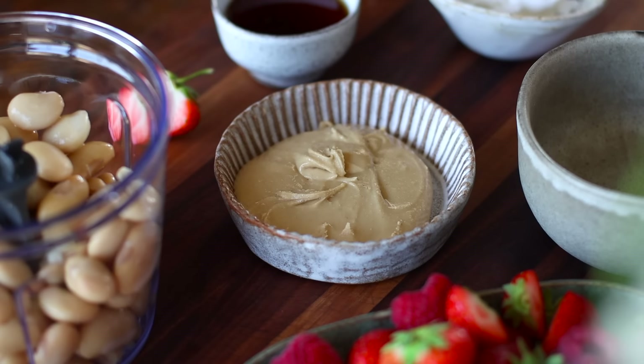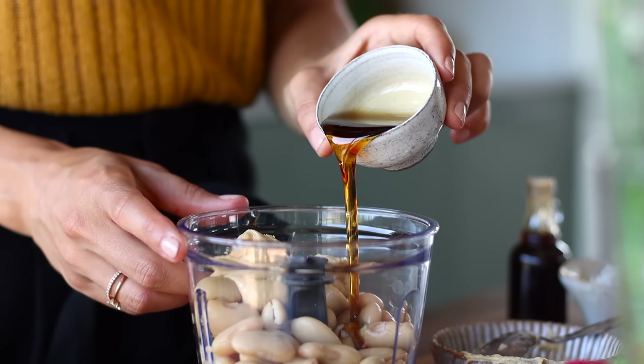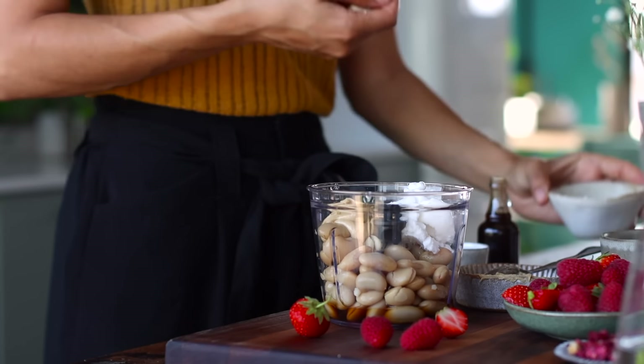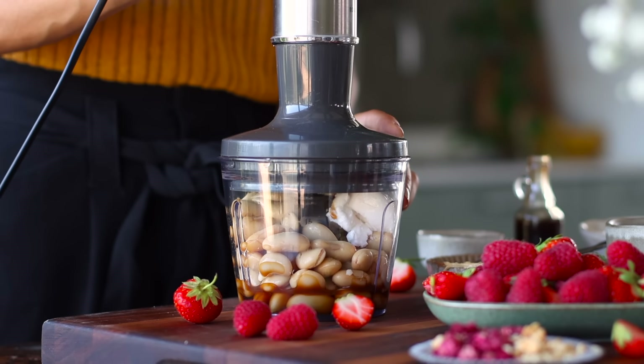You're just going to have to try it out to see for yourself. Then we'll add a quarter of a cup of cashew butter. We do have a recipe for making your own homemade cashew butter — I'll leave the recipe link in the description box below. Then we're going to add in three tablespoons of maple syrup, a quarter of a cup of plain vegan cream cheese, two teaspoons of vanilla extract, and then just a little pinch of salt. Then pop on the lid and blend it all up until it's smooth.